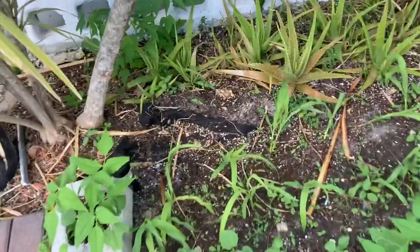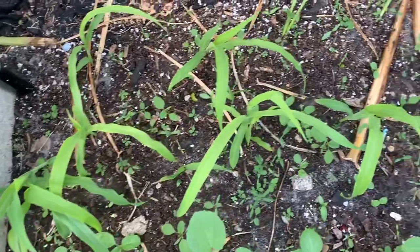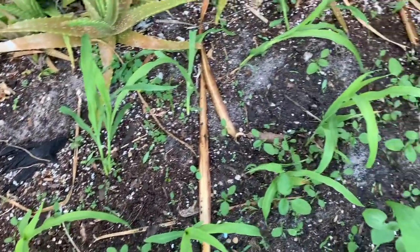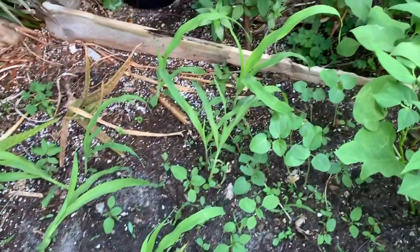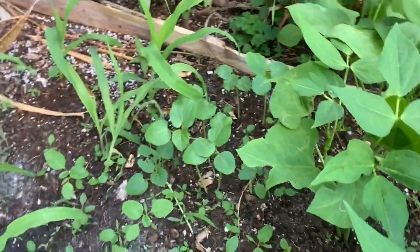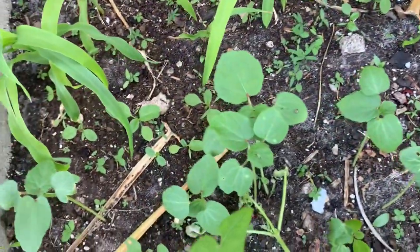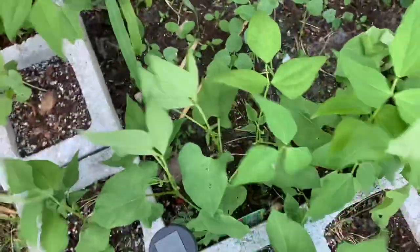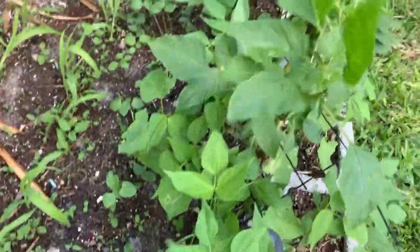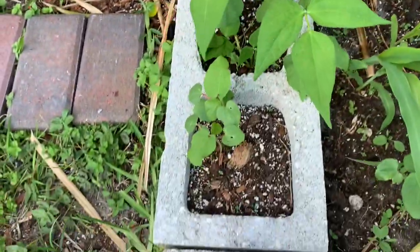I want to show you the growth on my corn — they're coming up. Hopefully they will come up and do well. Here I have a row of okra, and my okras are coming up. And then here are my peas — my peas are coming up as well.